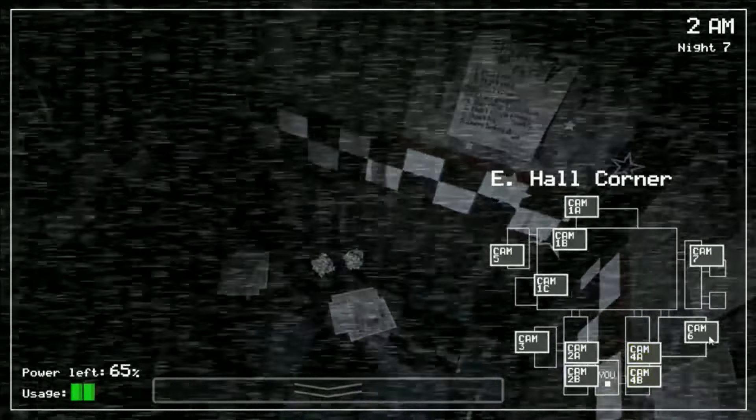The same jump scare rules for Bonnie also apply to Chica - if Chica has managed to get into the room, she will not jump scare you until you raise and lower the camera. You can tell if someone is in the room because their respective door and light will no longer function. If Bonnie is in the room you can still shut the right-hand door, but not the left. Once someone's in the room this does not mean it is game over - I have personally made it through night 3 with Chica in the room from 3am. However, having Bonnie in the room means you can no longer defend yourself against our next animatronic.